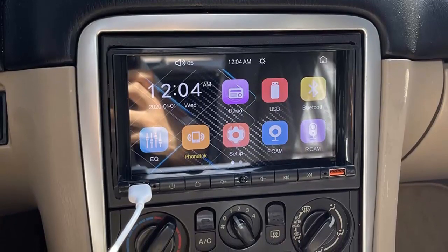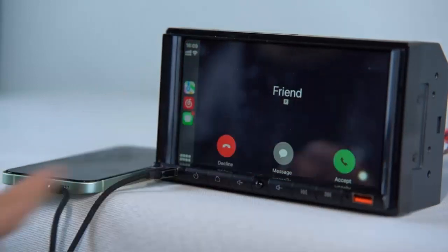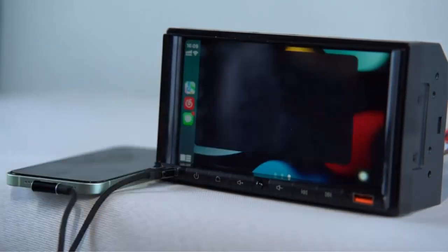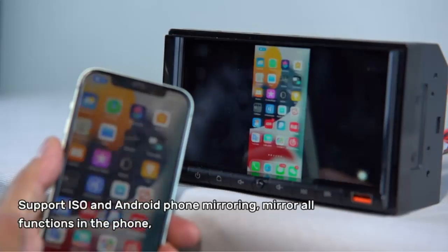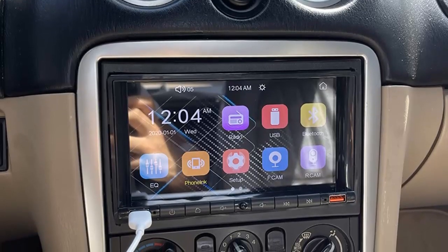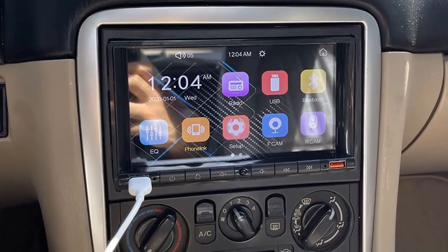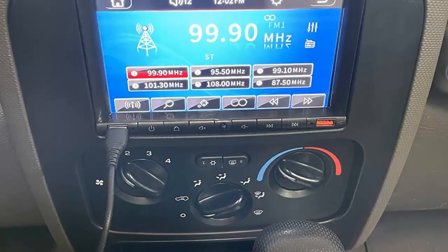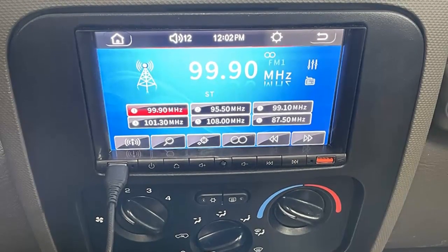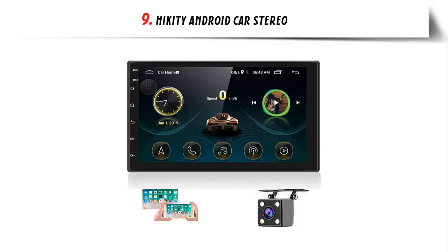Mirroring link via USB: the smart Double-Din head unit supports mirroring link for iOS and Android phones, allowing you to see all phone functions through the car stereo touchscreen. You can navigate, watch movies, listen to music, and more — operated only with your phone, not the screen. The design with two USB ports is very convenient: when the left USB is playing music or video, the right USB has fast charging function to quickly charge your phone in an emergency.